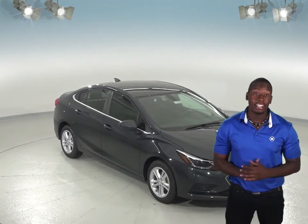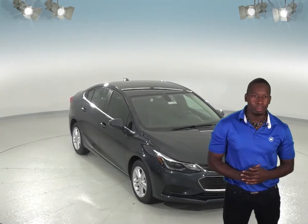Thinking about the Hyundai Accent? Take a look at the Chevrolet Cruze and we think you'll be pleasantly surprised.